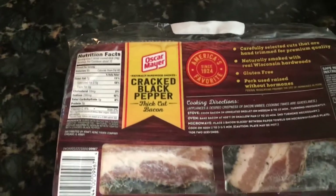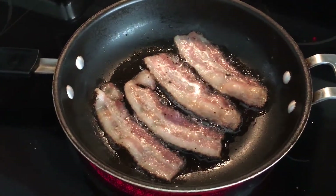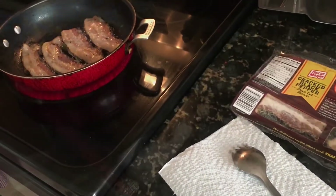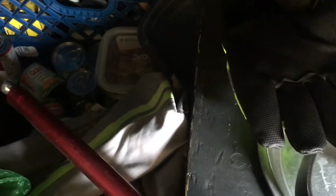Cooking bacon this morning — Oscar Mayer cracked black pepper — also got some eggs and liver, hog liver. Cooking breakfast, got some work to do today. Already sweating this morning and it's still early.